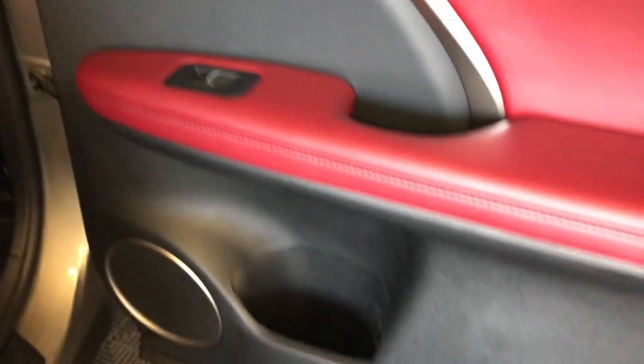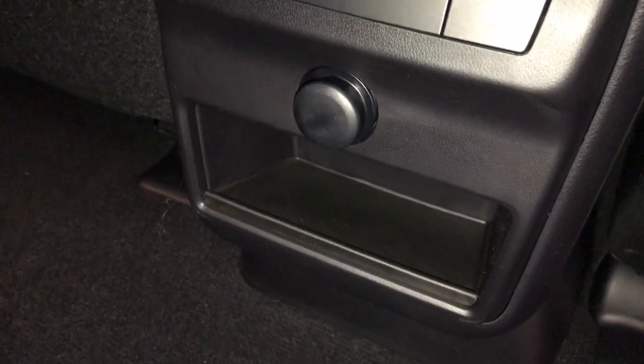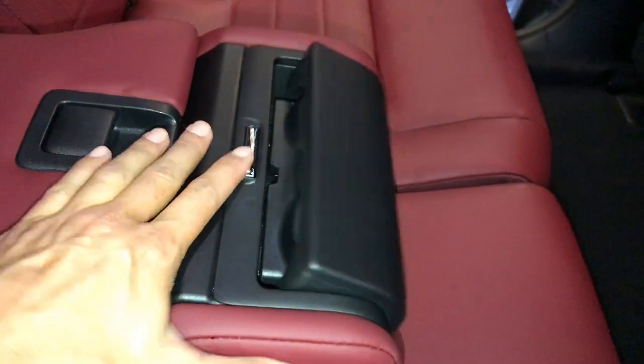Speakers, powered window controls, storage, and lighting on the sides of the doors, back seat pockets, ventilation ducts, middle outer seats are heated with three settings, power outlets, little cubby hole, fold-down armrest.